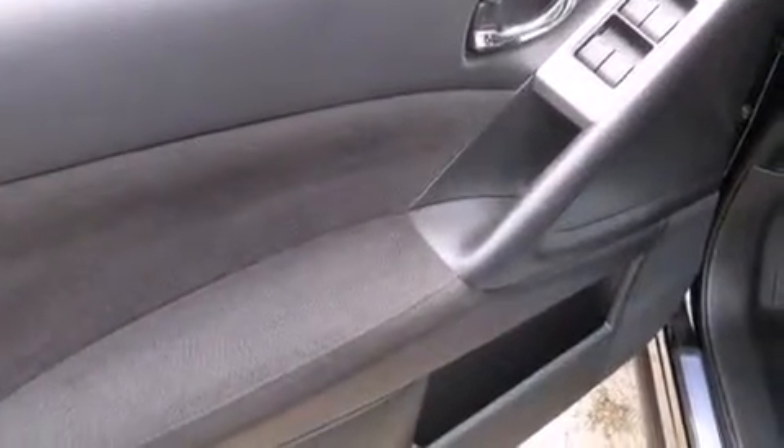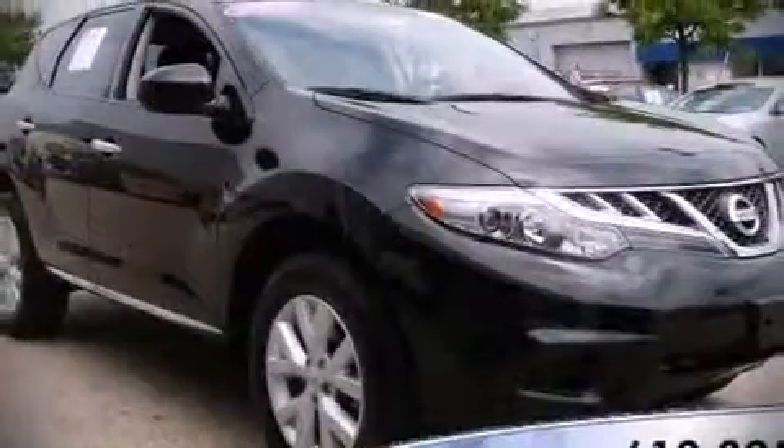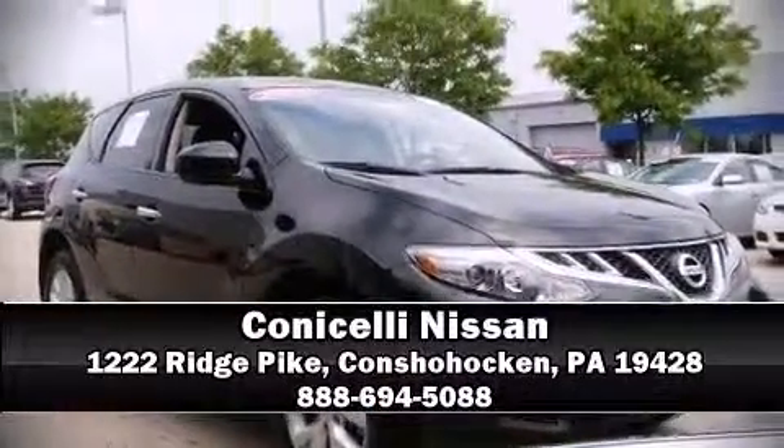This vehicle passed Nissan's comprehensive certification process, including a comprehensive 156-point inspection. Stop by our dealership or give us a call for more information.